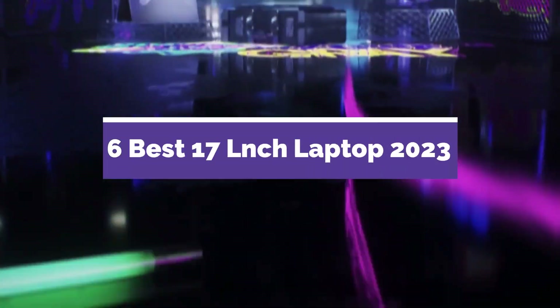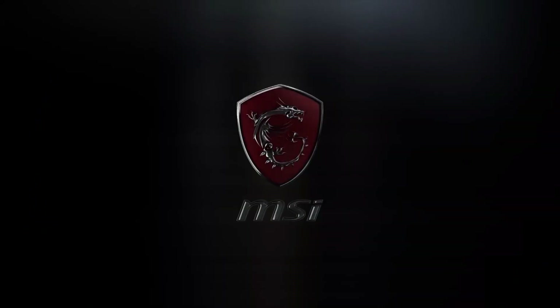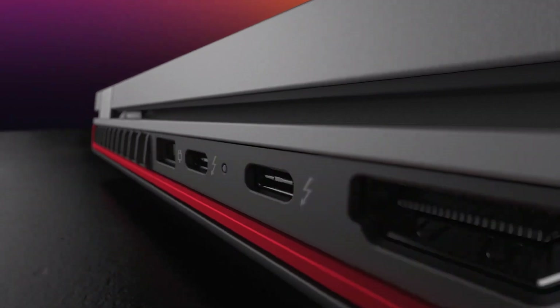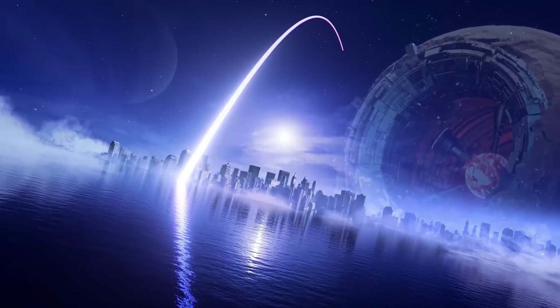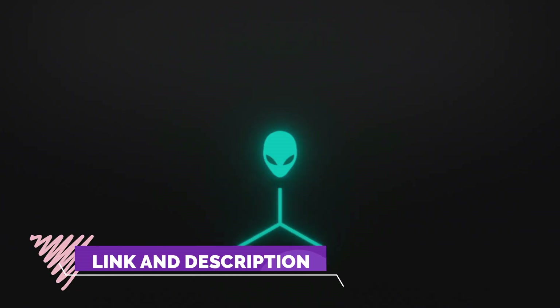6 Best 17-Inch Laptops of 2023. Through extensive research and testing, I have put together a list of options that will meet the needs of different types of buyers. So whether it's price, performance, or particular use, we have got you covered. For more information, I have put links to the products in the description — make sure to check it out.